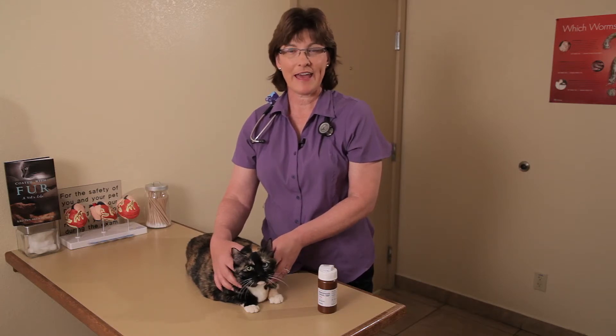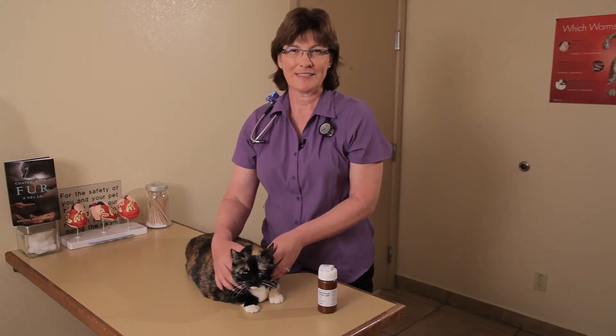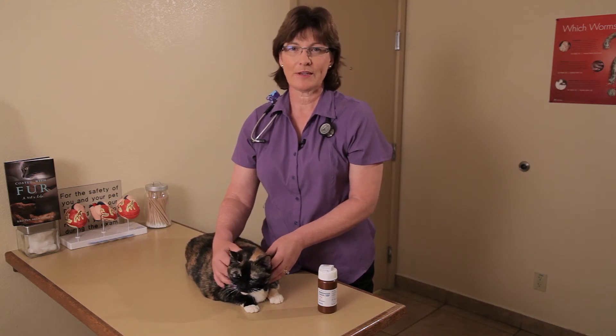And that's Tapazole in cats. My name is Dr. Kristen Nelson. For more information on me or my book, please check out my bio. Thank you.